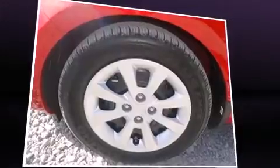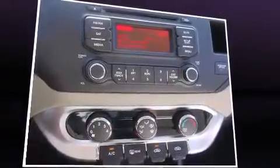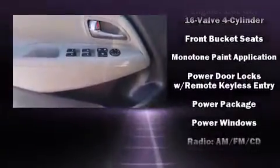Kia ensures the safety and security of its passengers with equipment such as front and side impact airbags, brake assist, anti-whiplash front head restraints, and four-wheel disc brakes with ABS.